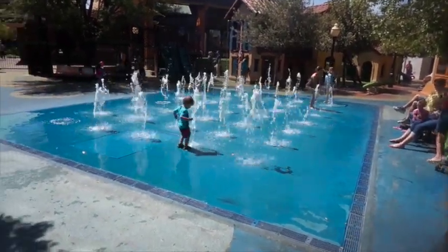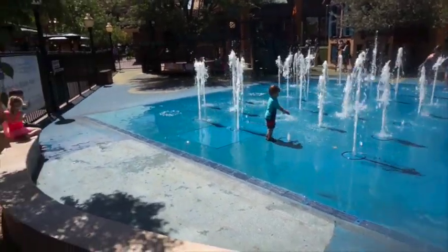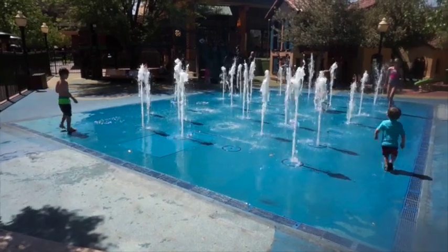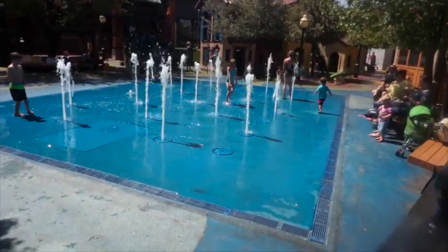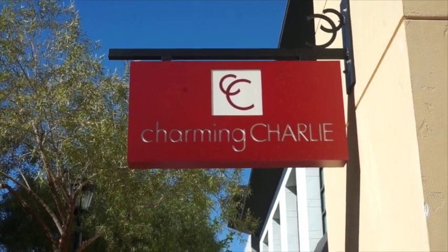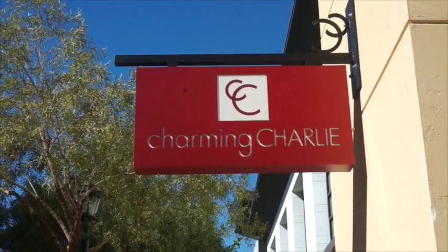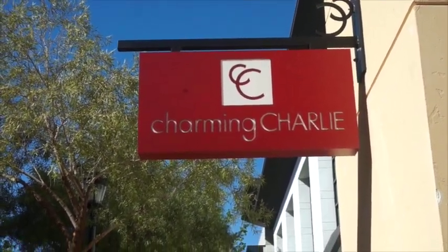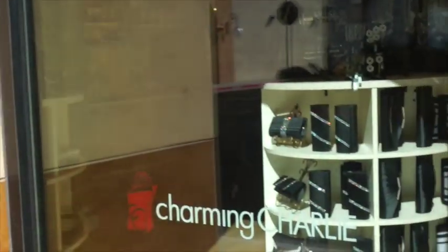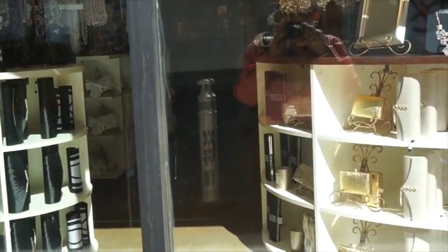It's not the warmest day today, but it seems as if the children really don't mind. Charming Charlie is one of my favorite stores, even though the target audience for this store is quite a bit younger than I am. They have a number of good-looking and reasonably priced accessories, jewelry, shoes, etc.